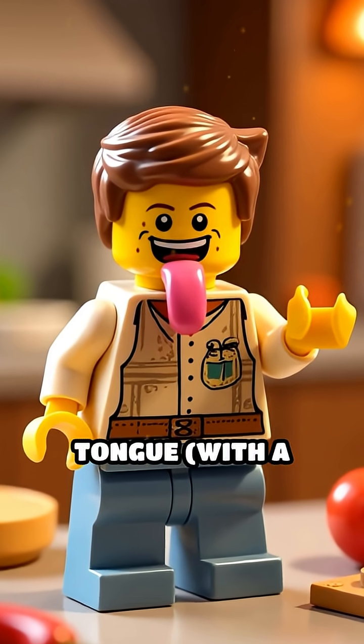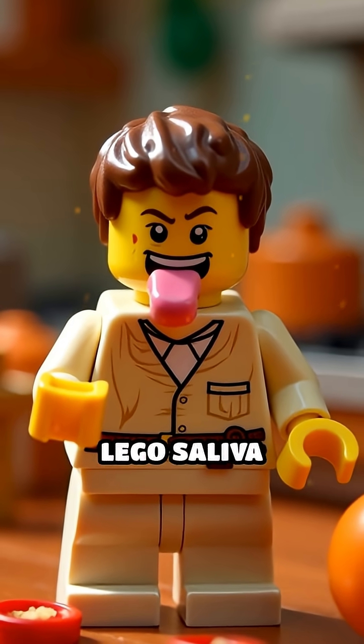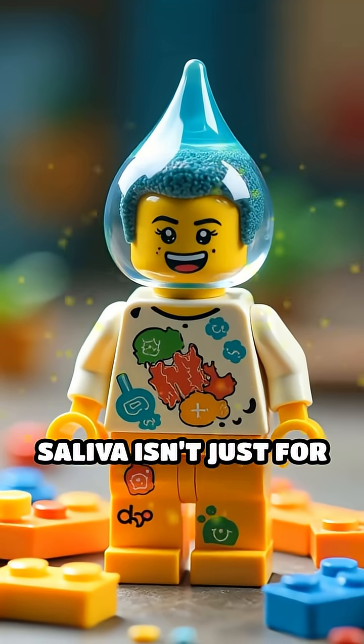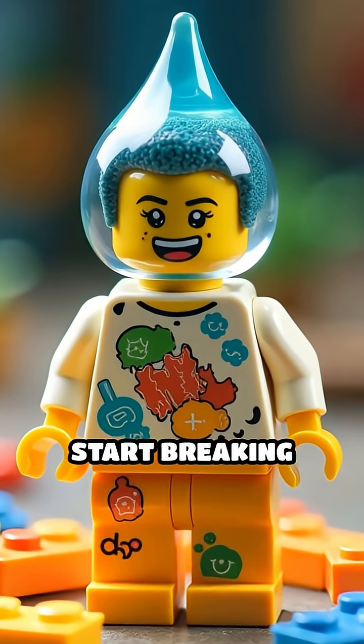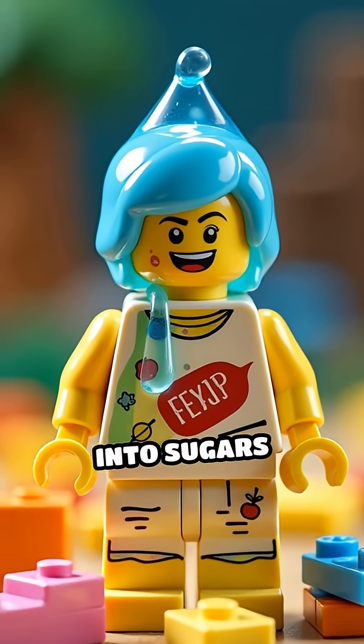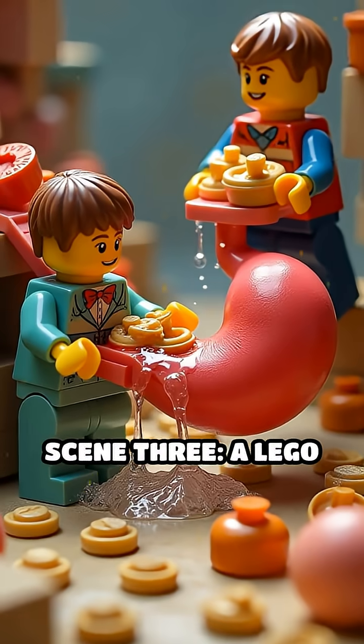A Lego tongue with a smiley face karate chops the food, mixing it with Lego saliva squirting everywhere. Saliva isn't just for drool — it's packed with enzymes that start breaking down starches into sugars right in your mouth, kick-starting digestion early.